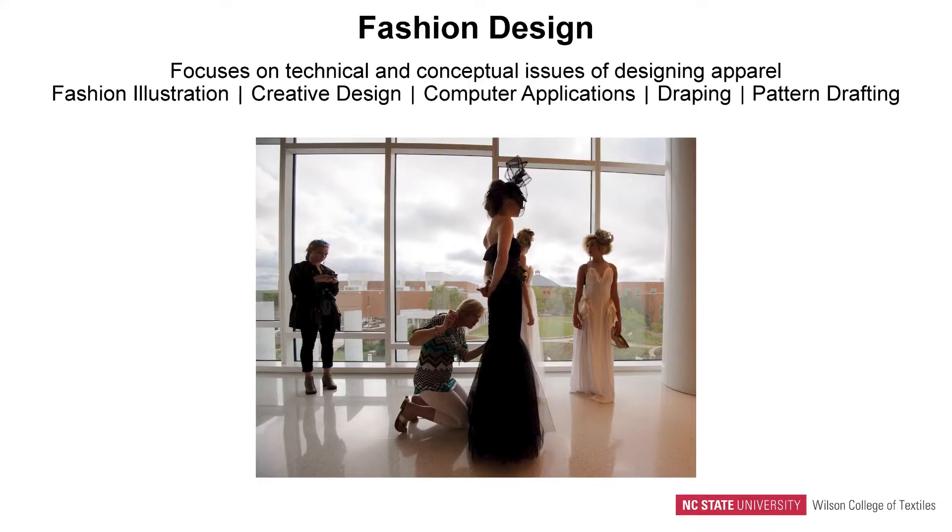Hi, I'm Dr. Kate Annett-Hitchcock. I teach in both the Fashion Design concentration and also the Fashion Development and Product Management concentration. Our Fashion Design concentration within the FTD program focuses on both the technical and the conceptual issues of designing fashion products.